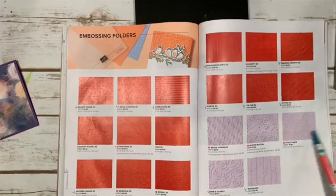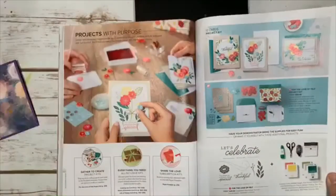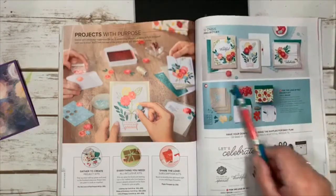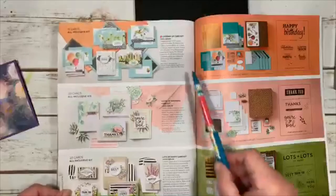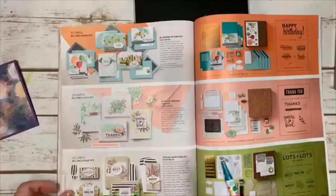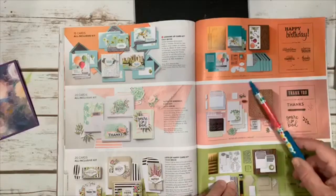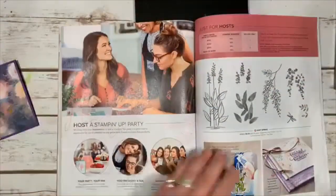There are project kits too: For the Love of Felt with little felt flowers for making cards, Looking Up with balloons and planes and buildings, and returning kits — Notes of Kindness, Notes of Happy, and a Happy Birthday kit. That covers those.